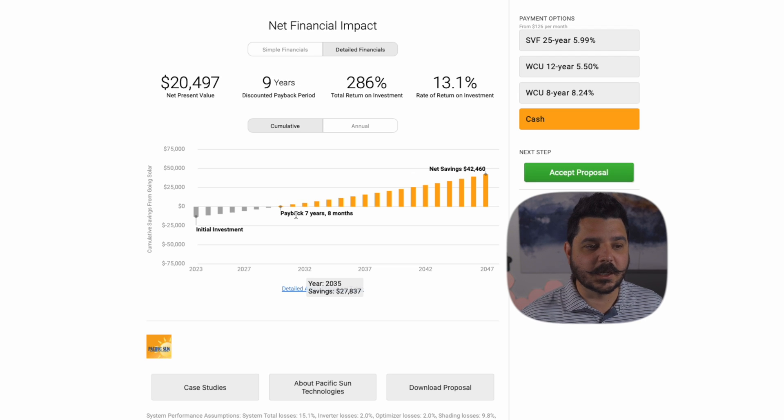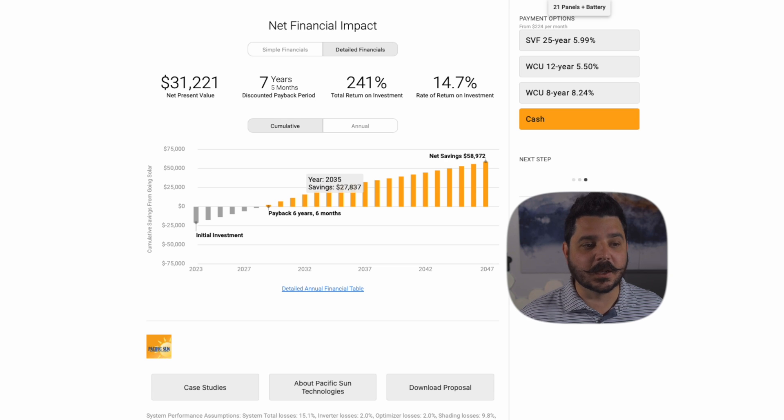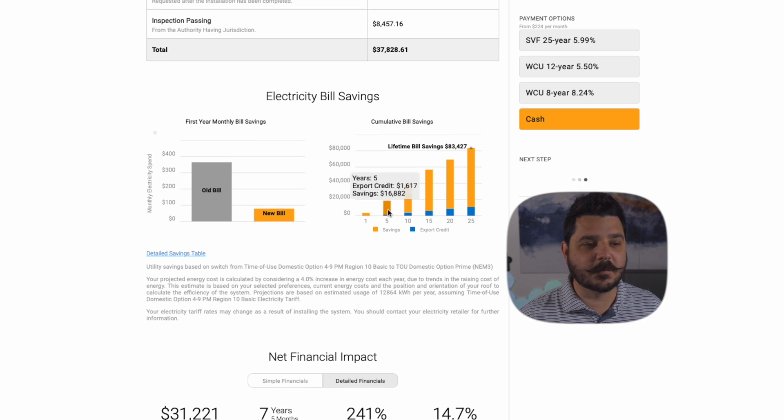Let's compare that with solar only. Going solar only, you're looking at seven years, eight months to make back your money. Yes, you're saving money, but you're not making a meaningful impact — your bill went from $370 a month to $190 a month. If you bump it up to 25 panels at 120% offset, it's seven years, four months. But if you add the battery, you shave off a whole year in your return on investment. It's such a difference to include the battery.